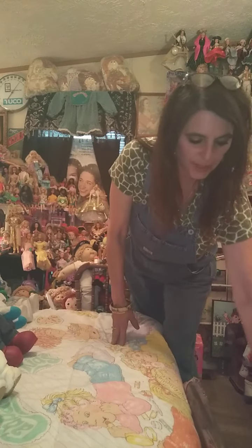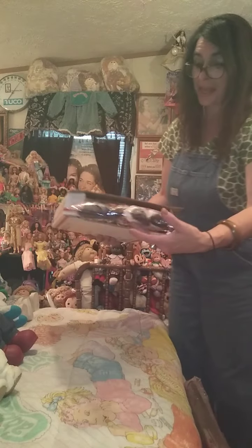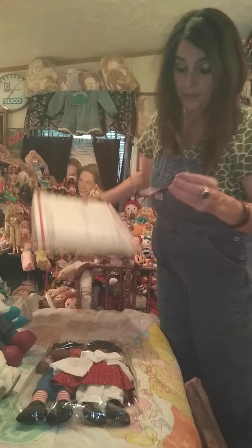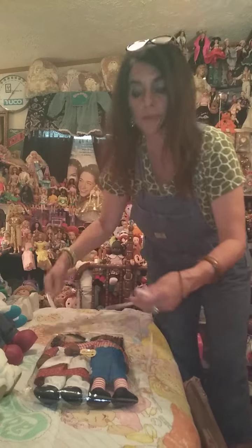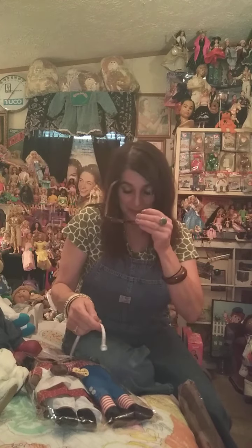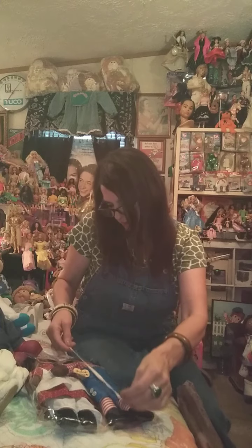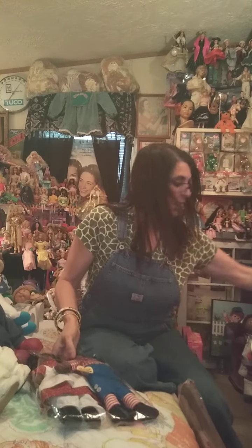Next we are going to go with something from Ellicott — E-L-L-I-C-O-T-T — City, Maryland. This came to me — it is two vintage AA Raggedy Ann and Andies. And you all know how much I love Raggedy Ann and Andy. So we're going to pull these out of the box. They are 12 inches, supposed to be 12 inches tall. Remember, I'm not a professional doll channel.